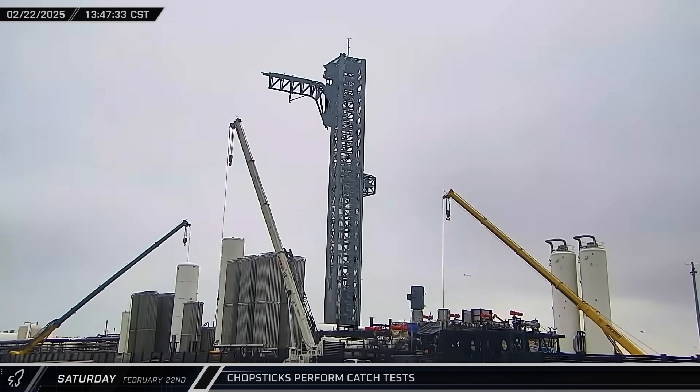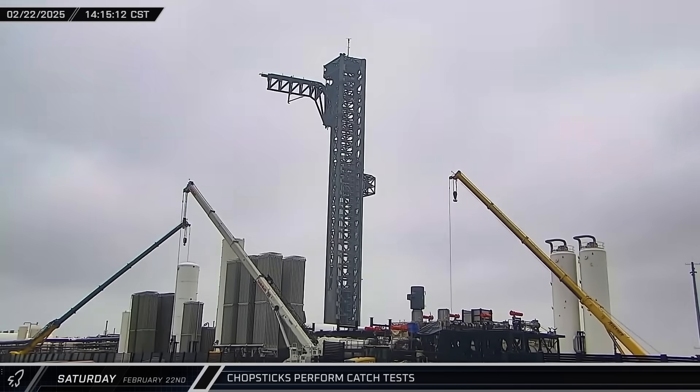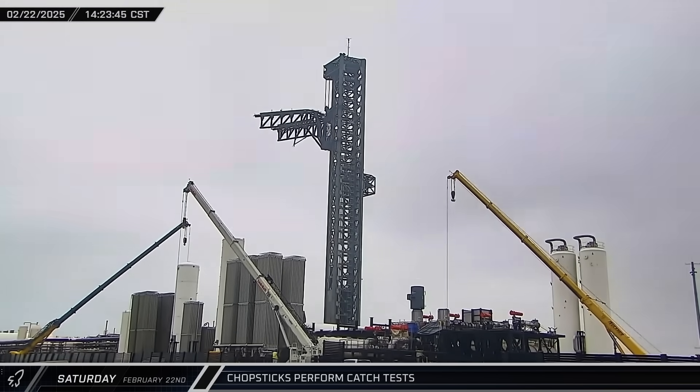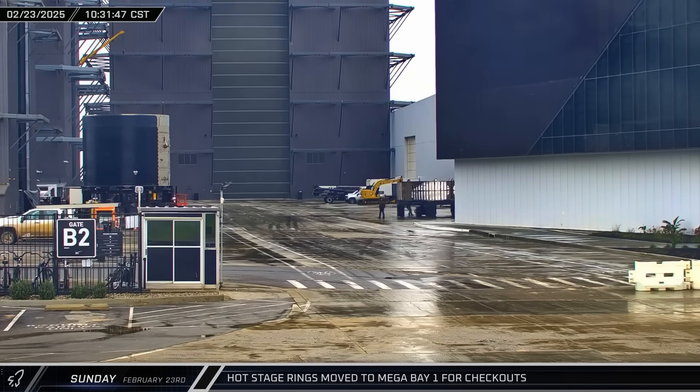About an hour and a half later, a series of catch tests followed. It's critical to make sure they're in perfect working order, as there's zero room for error in catching the 233-foot-tall rocket. Once testing was complete, the chopsticks were lowered back down to their hard stop.